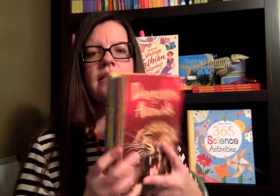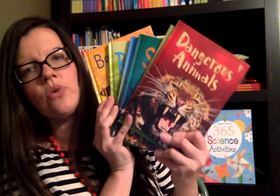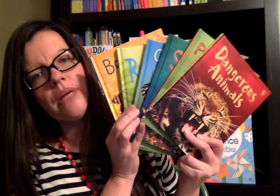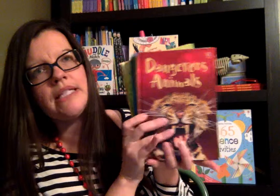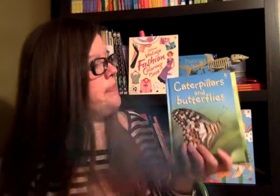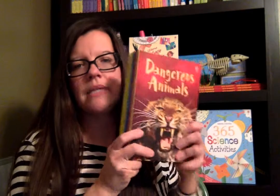Then I wanted to show you these Usborne Beginners books. These are all $4.99 non-fiction hardbacks. It's a whole gigantic series that Usborne has, and these are some of my favorites. These go along well with the vertebrates and invertebrates that we learned. There's so many titles — I think there's at least 60. We have Dangerous Animals, Poisonous Animals, Sharks, Caterpillars and Butterflies, Reptiles, Bees and Wasps. All these would be fun reads for cycle 1 science.